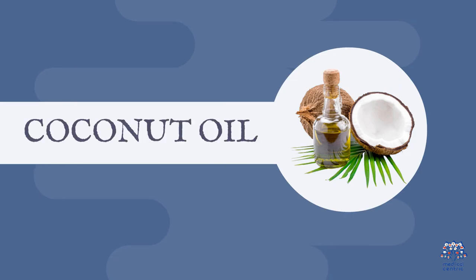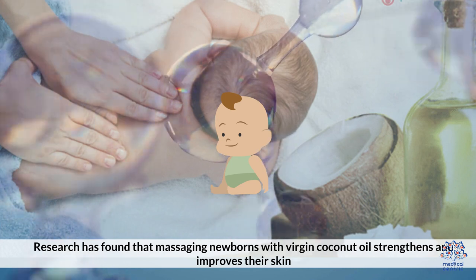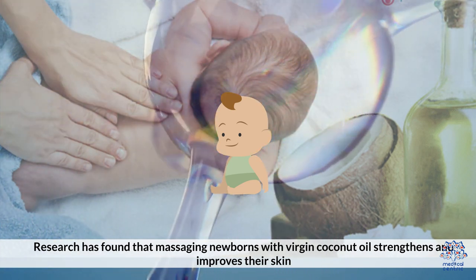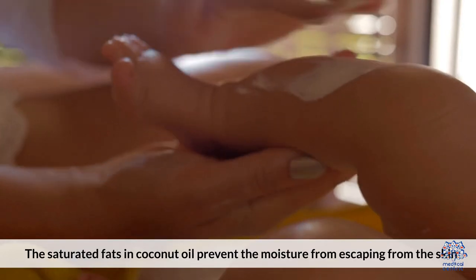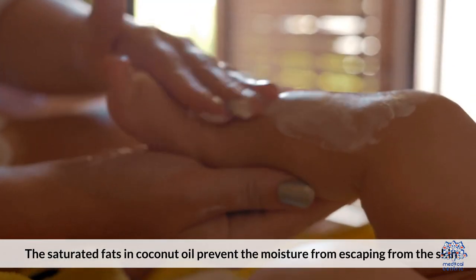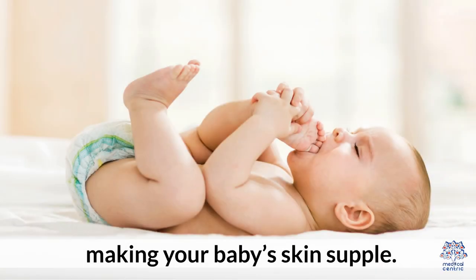One, coconut oil. Research has found that massaging newborns with virgin coconut oil strengthens and improves their skin. It helps in dealing with inflammation. The saturated fats in coconut oil prevent the moisture from escaping the skin, making your baby's skin supple.